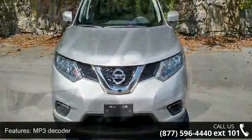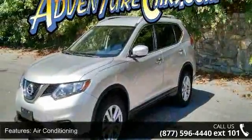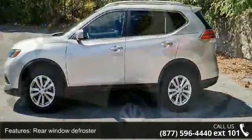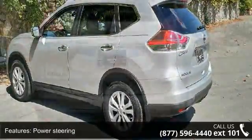Some of the top features included with this vehicle are MP3 decoder, air conditioning, rear window defroster, power steering, power windows, remote keyless entry, steering wheel mounted audio controls, four-wheel independent suspension, speed sensing steering and traction control.